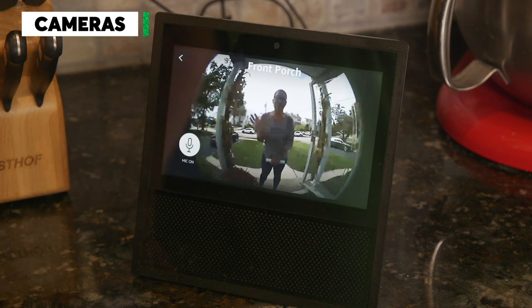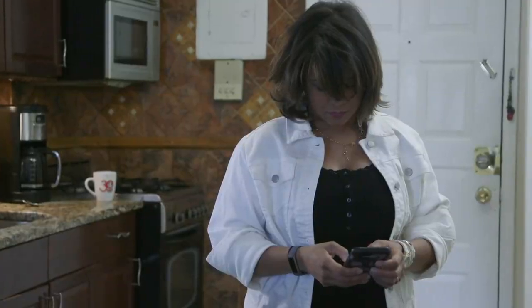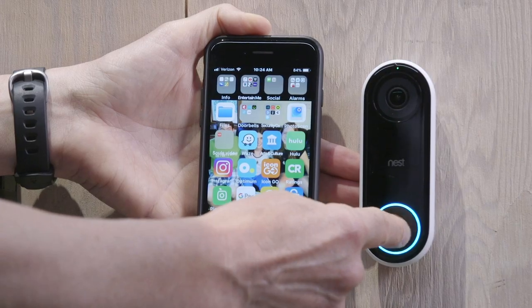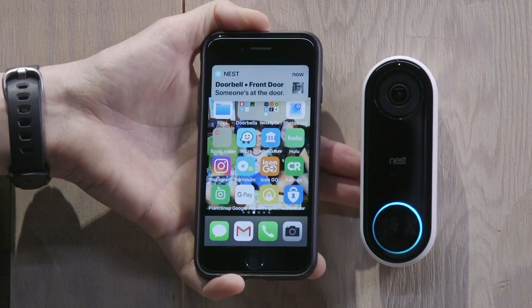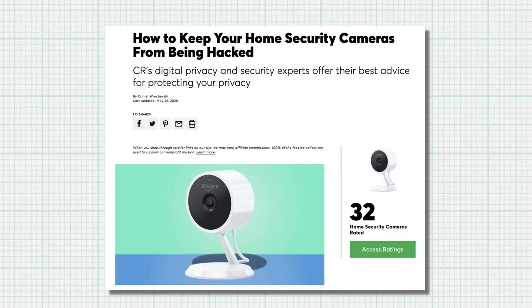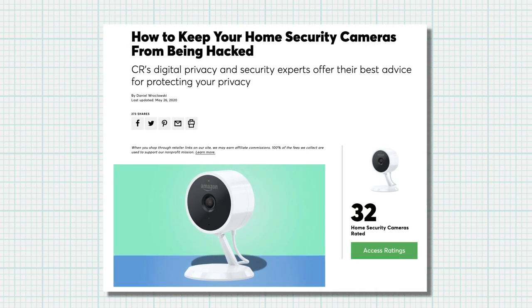There have been multiple instances of video doorbell owners' accounts being hacked. Consumer Reports is calling on manufacturers to improve the security of these products. But in the meantime, to protect yourself, check out our guide on how to make your video doorbell more secure.